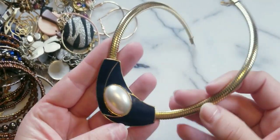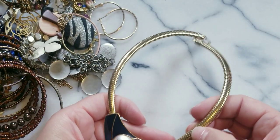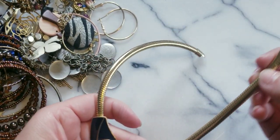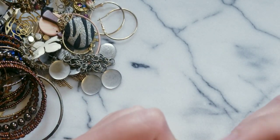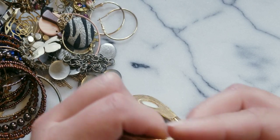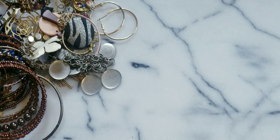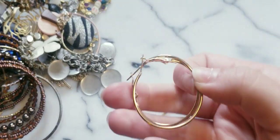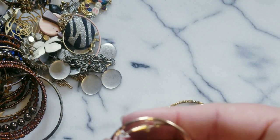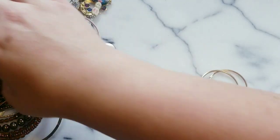Here we have a gold tone necklace - it's like that snake style. Here's the fold-over clasp, no maker's mark. And here we have a pair of gold hoop earrings - they're gold tone, really good decent condition.